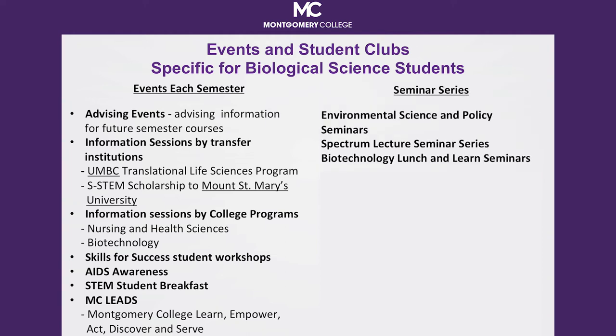The Chemical and Biological Sciences area offers three distinct seminar series each semester, which are open to all students. These are Environmental Science and Policy Seminars, the Spectrum Lecture Series, and Biotechnology Lunch and Learns. At these seminars, noted guest scientists discuss their research and the technologies that are shaping the science. It is a great way to stay current in your field. Take advantage of these professional development opportunities.